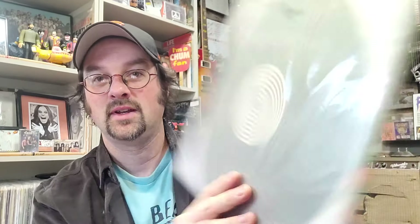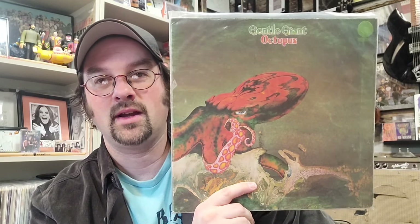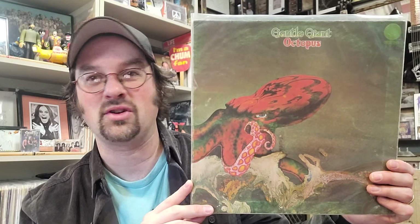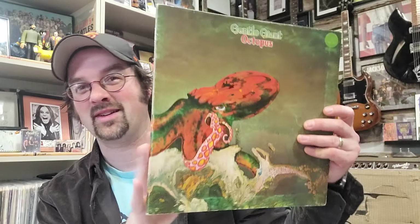Number 4 at $215 is another Vertigo record — this is Gentle Giant's Octopus on that great Vertigo swirl. You might notice I kind of collect these, and they're expensive records that are really difficult to track down in the wild, but very rewarding when you do find them. The bands are phenomenal, the material is always so different from whatever mainstream was at the time, and the artwork is incredible — always these gatefold, fantastic pieces of art.